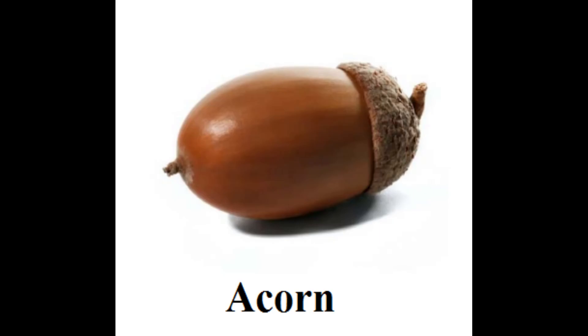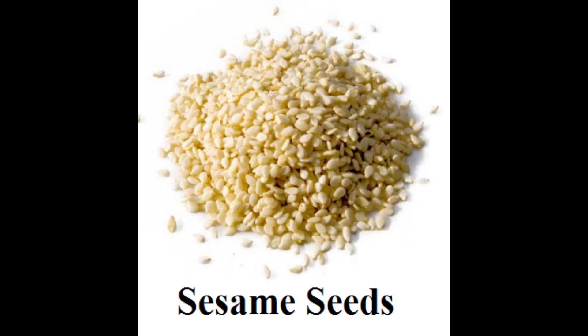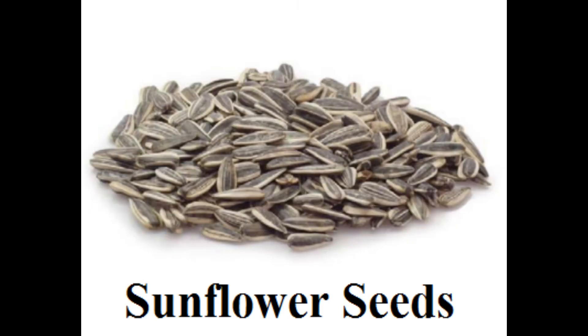The acorn is the seed of the oak tree and is actually a nut. The seed is contained in a tough shell, either green or brown, and attached to a woody cup-shaped surface. Sesame seeds grow in pods on the sesame plant, whose main purpose is to be cultivated for the tiny white seeds.